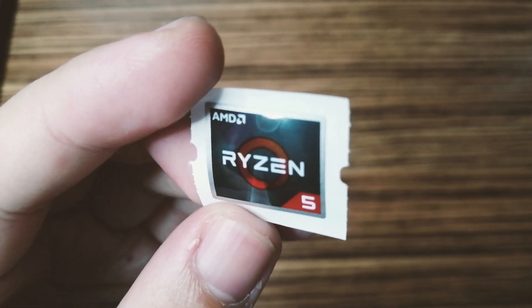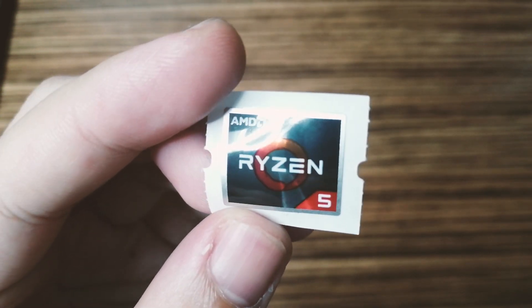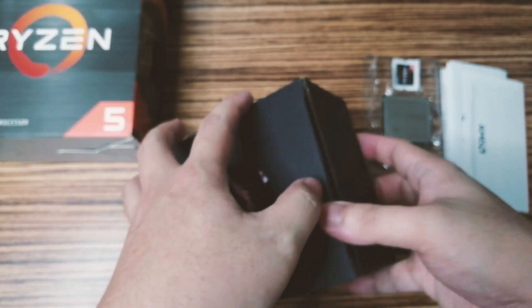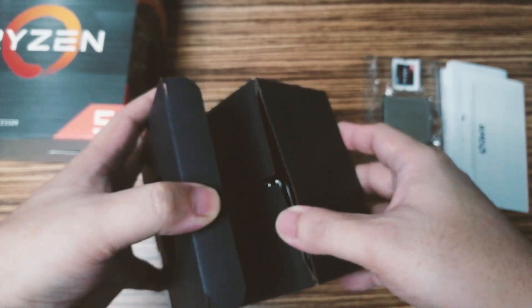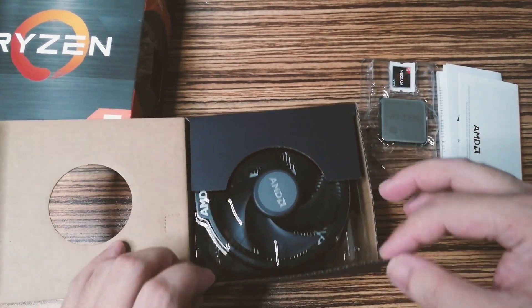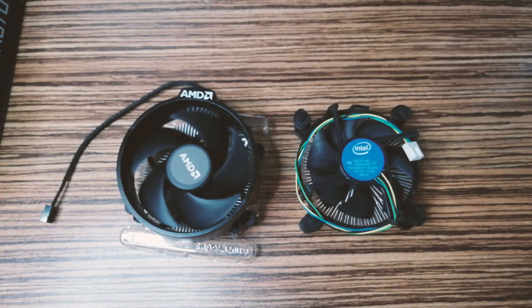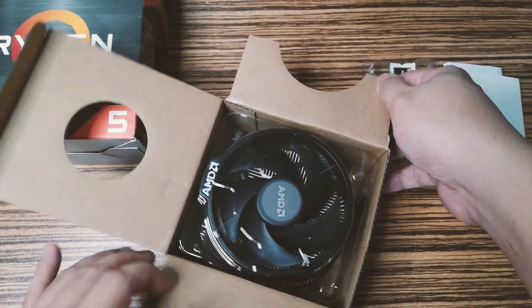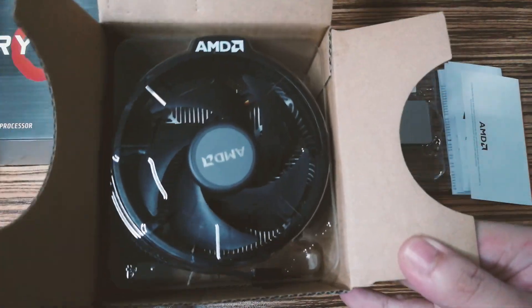It's also possibly compatible with other chipsets, but I'm sure those will only have beta BIOS and won't be officially supported by AMD. Also, when you buy this, it already comes with a stock cooler — the Wraith Stealth cooler by AMD. I personally think this cooler is way better than Intel's stock cooler, both in physical appearance and cooling performance.